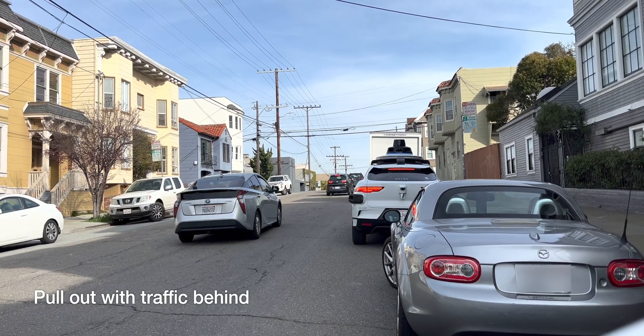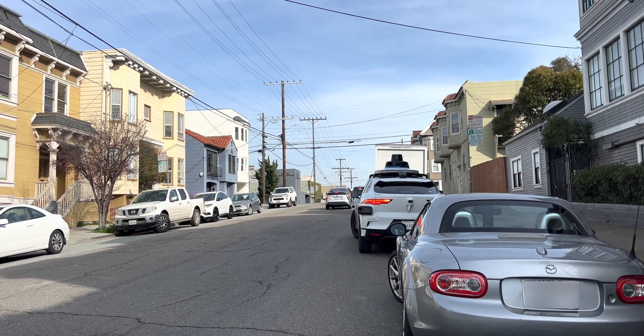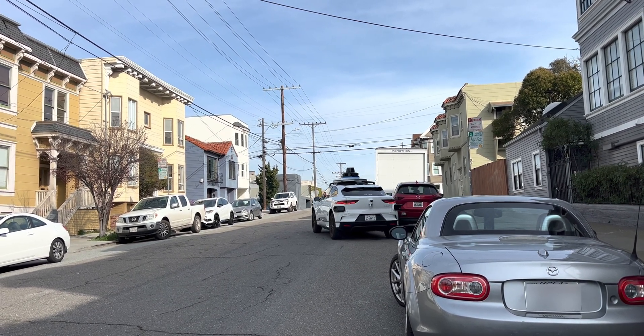In this first clip, the vehicle is parked with no driver or passenger inside. It waits for a gap and then executes a pretty smooth pullout.